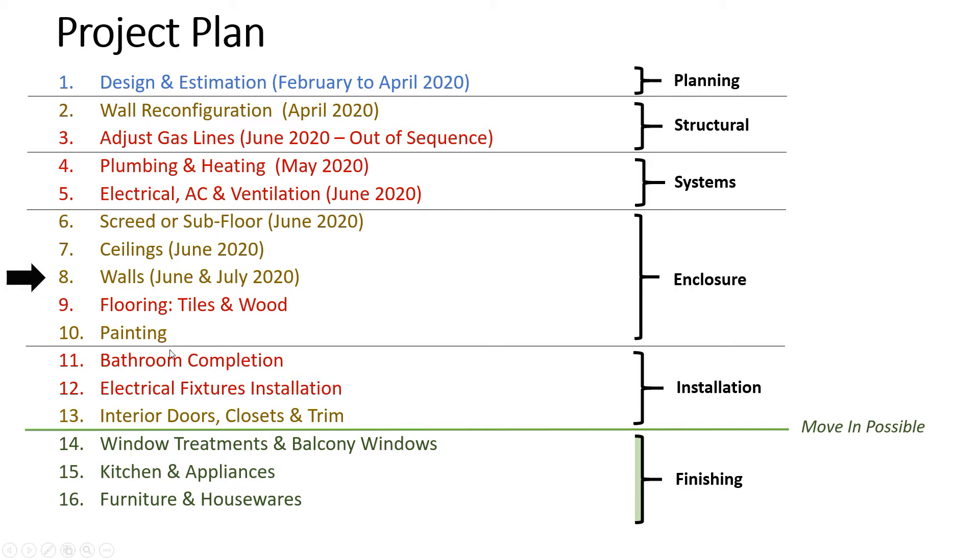I'm hoping we can start getting done at the end of August, early part of September. But we do have a little bit of delay with some materials with the tiles. We might be able to work around and do some of the other steps, like the balcony windows, and maybe get some measuring done for the interior doors. So once we do get the materials in, things will speed up.